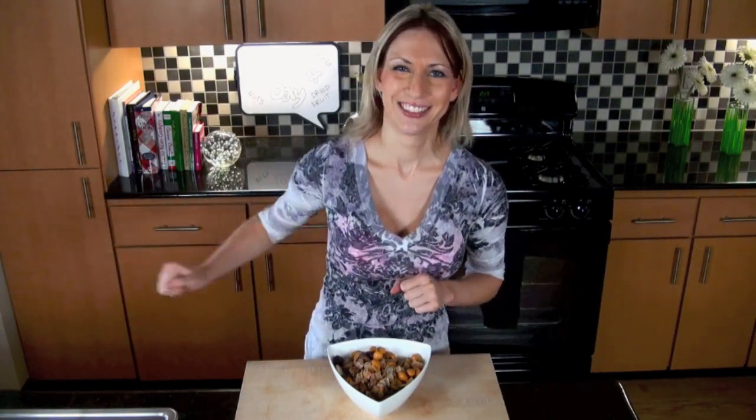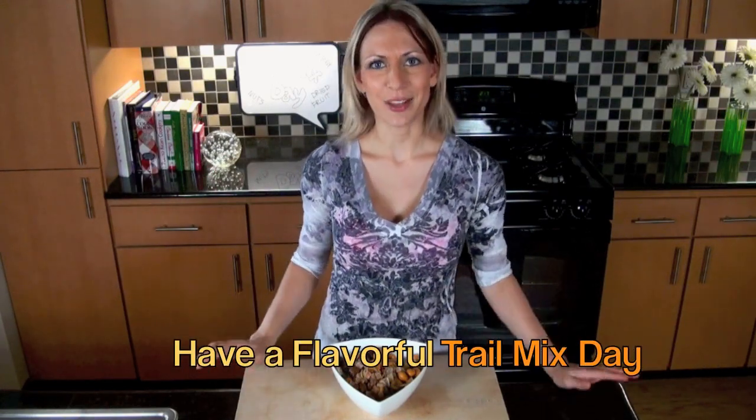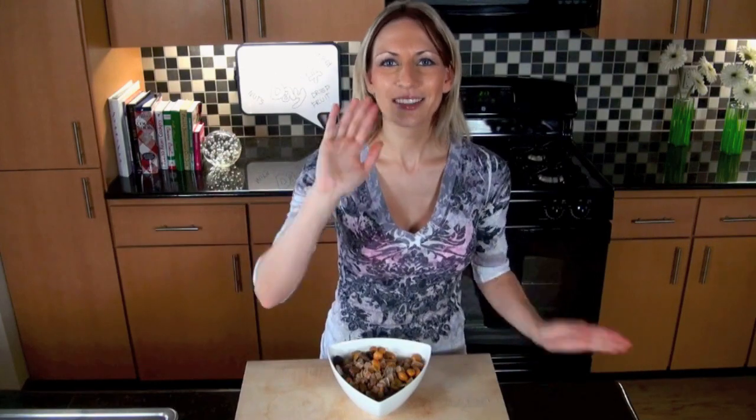That's good! Go make yourself some trail mix so you can energize up, so we can power through the fall. Have a flavorful day and a very flavorful trail mix day. Bye!